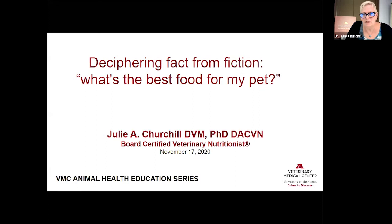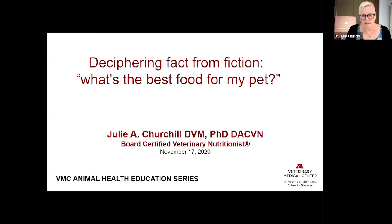Thank you, Scott. I am so excited to be here tonight to talk about my very favorite topic. It's just really thrilling to me whenever I get an opportunity to talk to pet parents about health. There's nothing better.